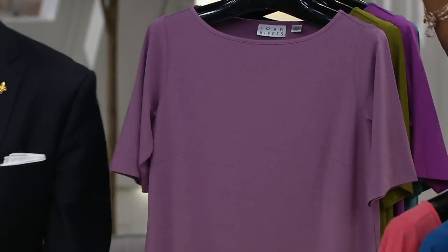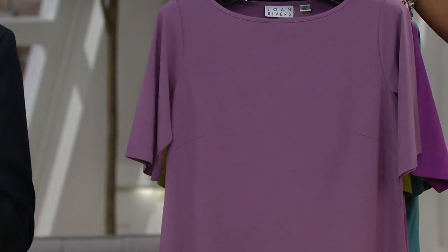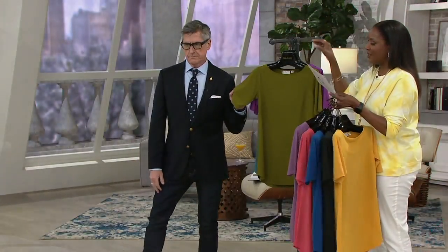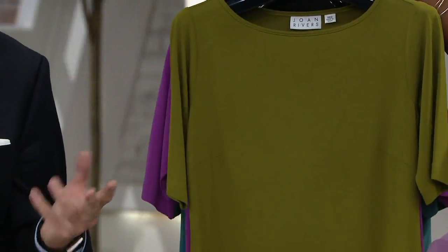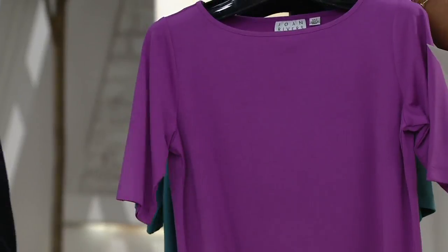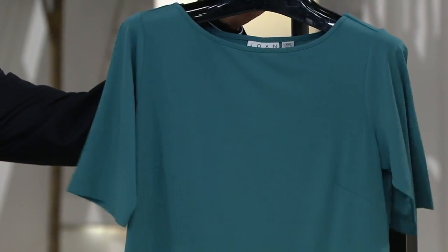And then mauve — that's a dusty, pretty, like a little richer than a lilac purple. Amazing. Next up, olive — classic olive, gorgeous with Renee's safari colors. Then amethyst, and finally dusty teal.